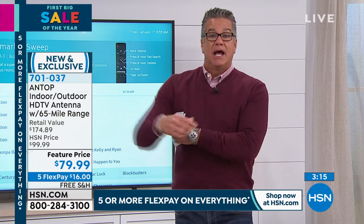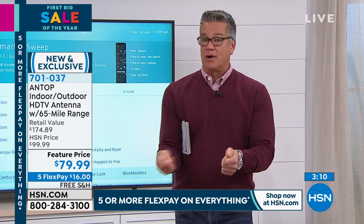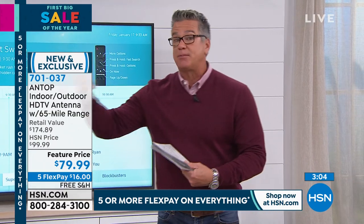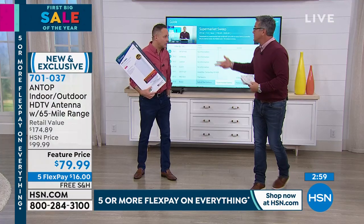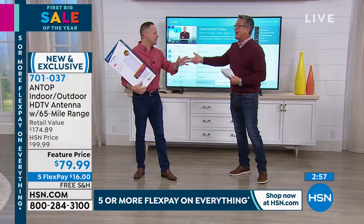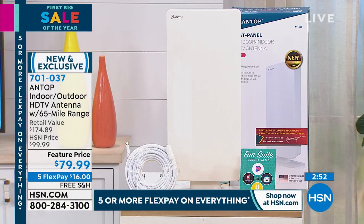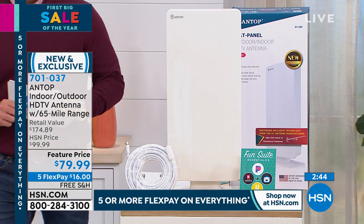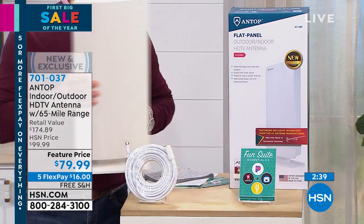You're getting that $25 gift card from Antop — so if you need an amplifier, a different cable, or one that goes a higher range, you have that available. You really don't have anything to lose. Plug it in and I will guarantee you're going to get channels. You won't believe how much you'll save. A lot of people think, 'I'm going to have to sacrifice in order to do this. I'm not going to be able to watch as many things.' I think you'll be incredibly surprised at what you're able to watch.